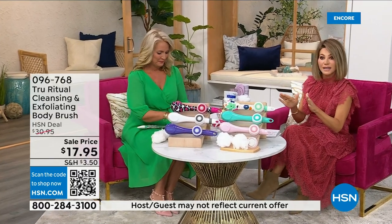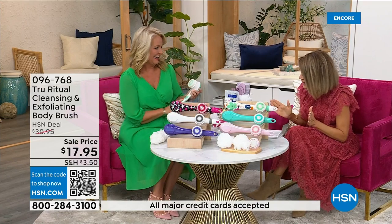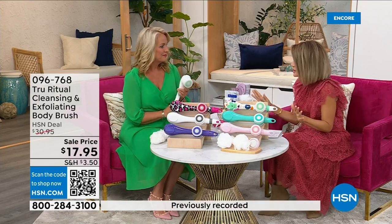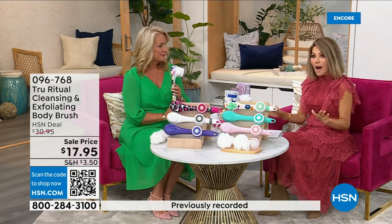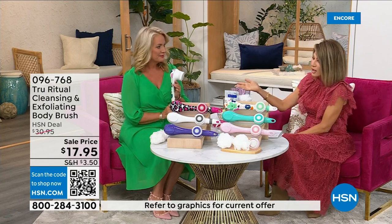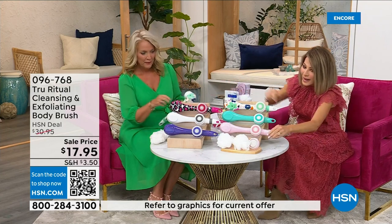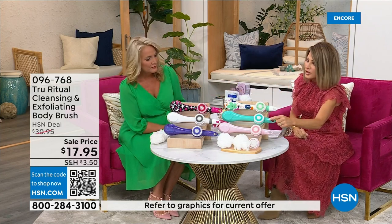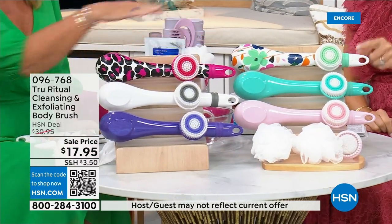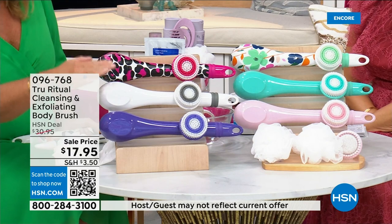We're going to be putting out last call on a lot of these colors. It's $17.95 — everything in beauty is on five interest-free credit card payments, so for under four dollars you get this cleansing system home. Just choose your color: we have it in light pink, turquoise, floral, leopard, and white.